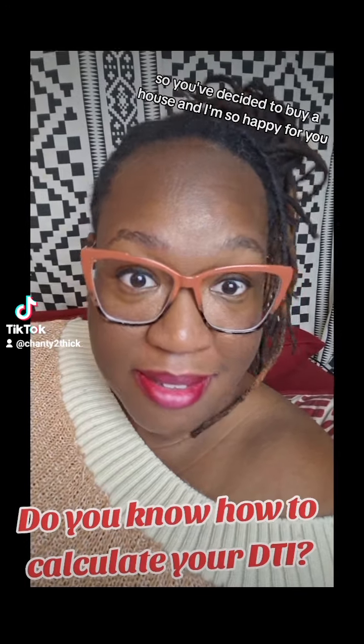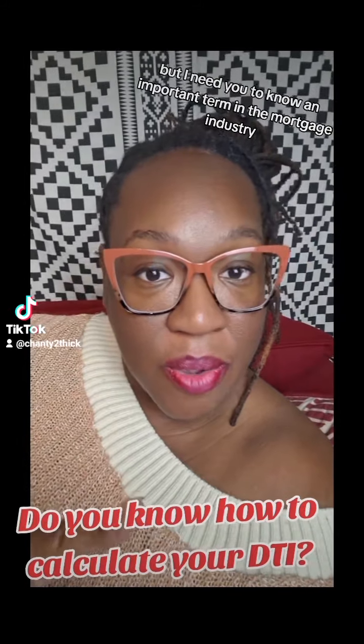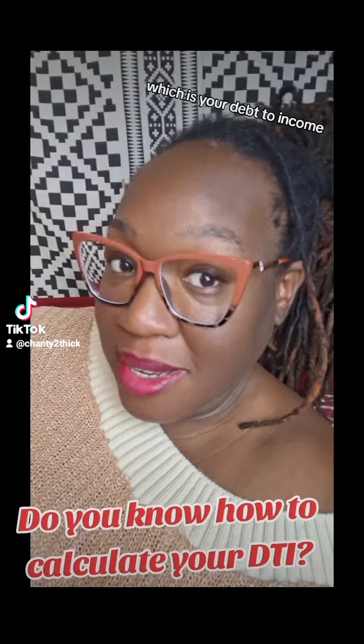So you've decided to buy a house, and I'm so happy for you, but I need you to know an important term in the mortgage industry, which is your debt-to-income.